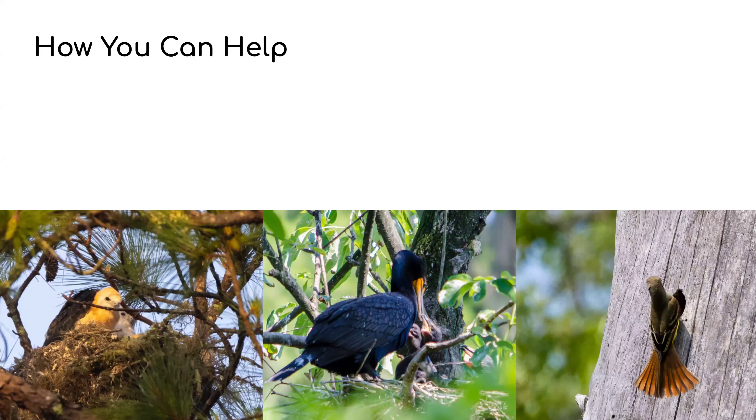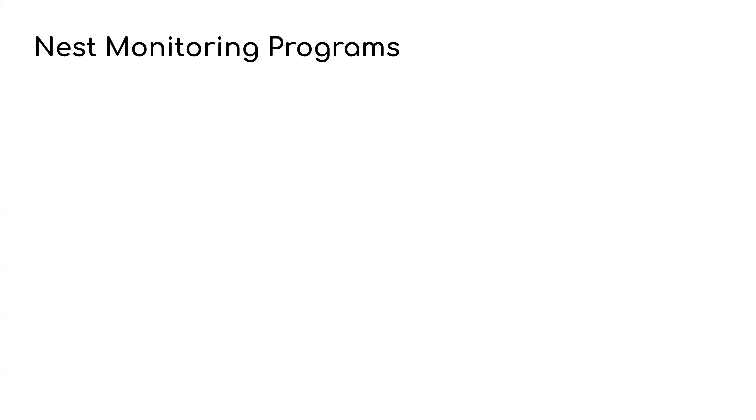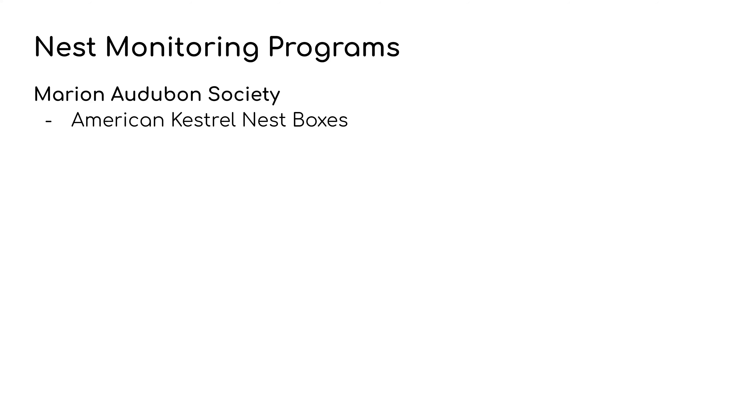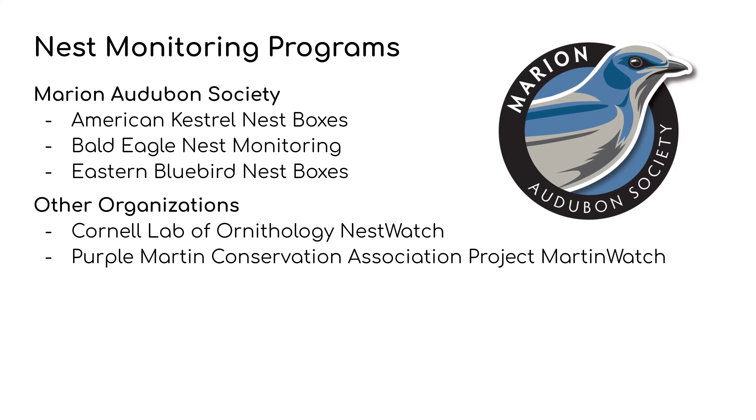How can you help? Volunteering with Marion Audubon — we're always happy to have people come out and learn about birds. You can find and ethically monitor local nest sites, and you can also set up a nest box. It's a really good way to understand different birds, how they nest, the seasons of nesting, and the stages of bird development. Nest monitoring programs through Marion Audubon Society include American Kestrel nest boxes, Bald Eagle nest monitoring, and Eastern Bluebird nest boxes. Other organizations include the Cornell Lab of Ornithology's NestWatch program and the Purple Martin Conservation Association's Project Martin Watch.